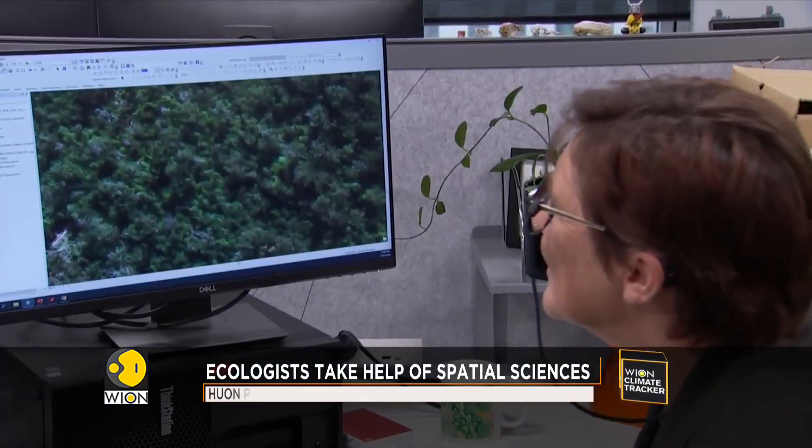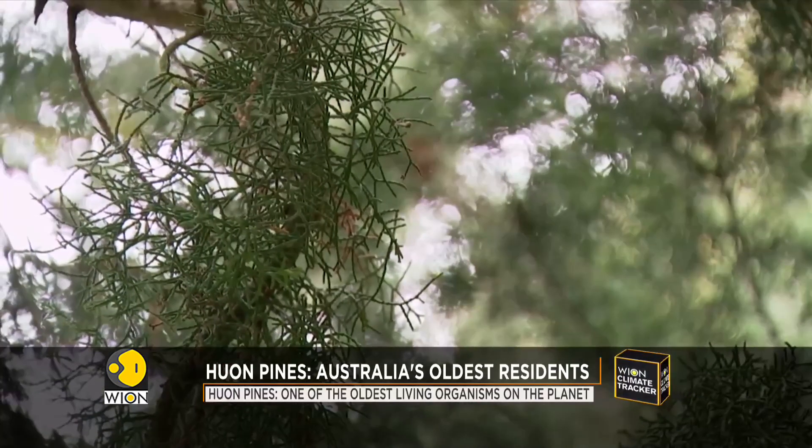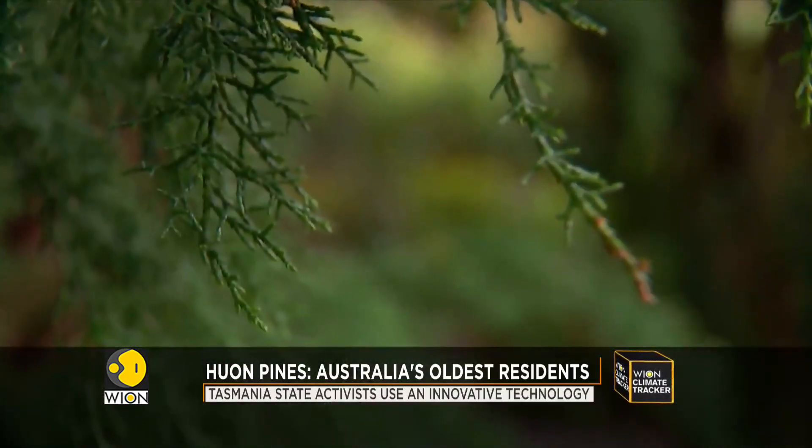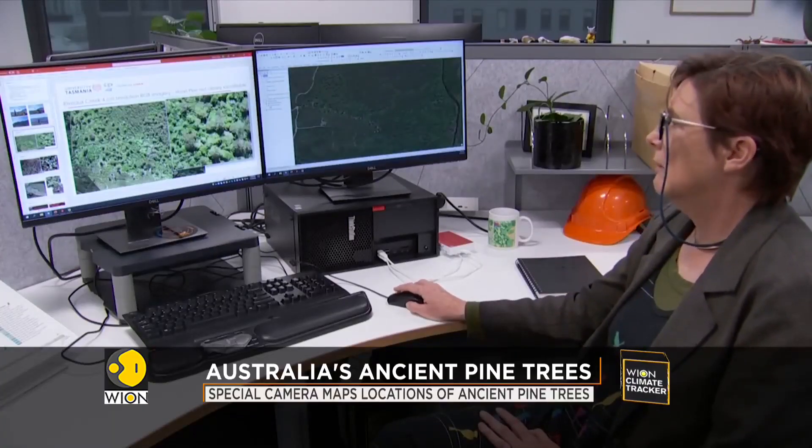But experts are fighting a different battle — to preserve these ancient giants, it is important to know where they are. Ecologist Dr. Bauma is leading that effort.